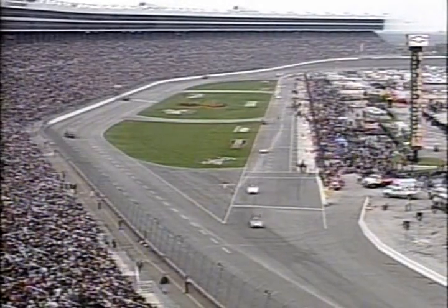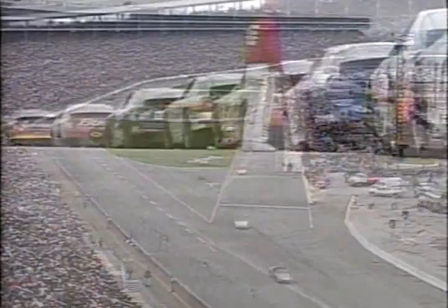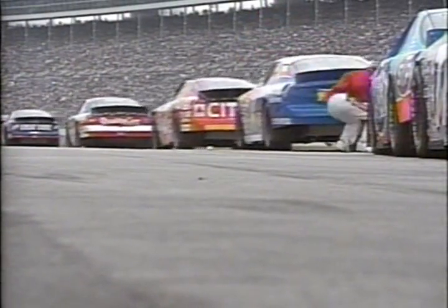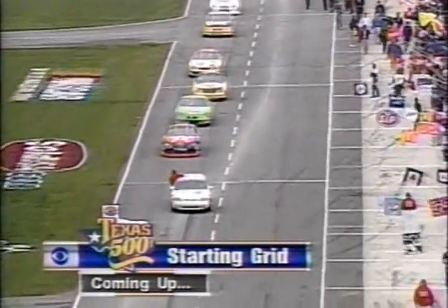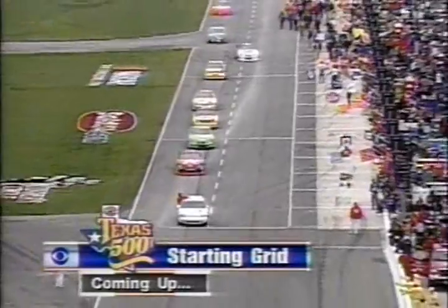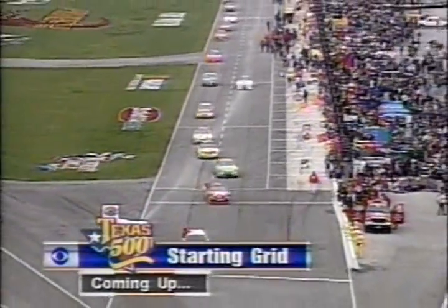The field begins to assemble to roll off. They took a little extra minute on the grid to warm things up on this very cool day, and now 43 cars pull off pit road to form up behind the Chevrolet safety car. We're set for the third year to go Winston Cup racing in Texas live on CBS.